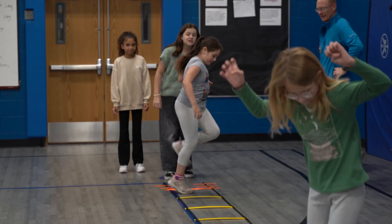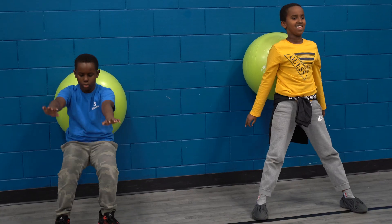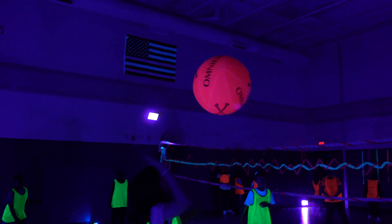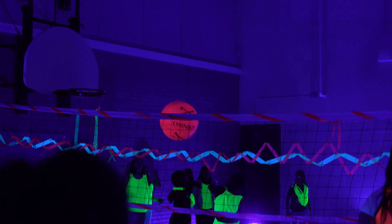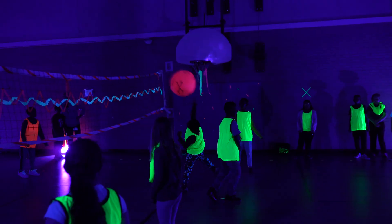Our classes start with a warm-up and then transition to an activity or game. We have 50-minute classes with a 15 to 20 minute warm-up, and the rest of the time is games and skills. We always try to incorporate different things to increase engagement, such as blacklight volleyball and blacklight bowling later in the year — things that get students excited.